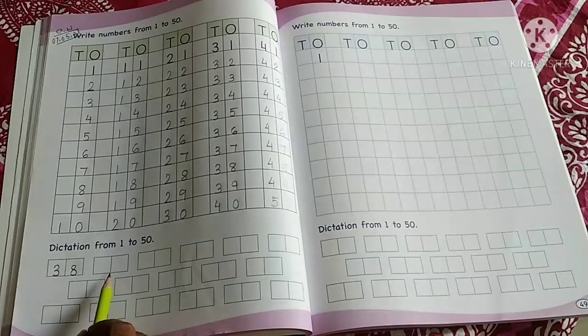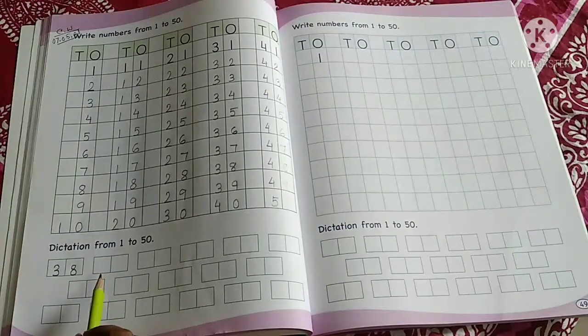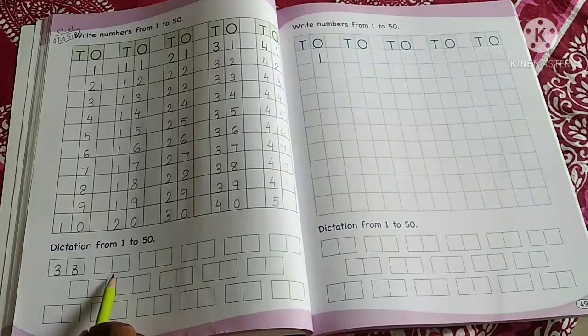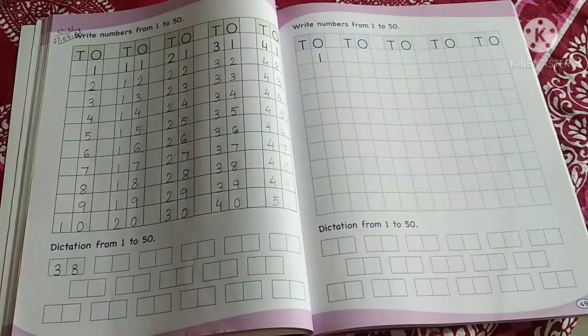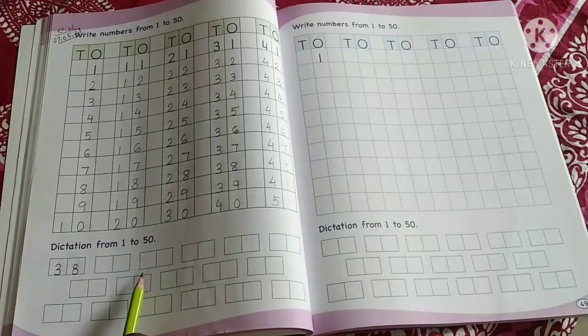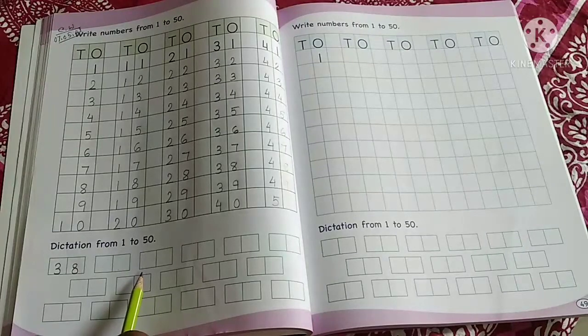Number 9 — is 9 single digit or double digit? Single digit. So where do you write it? Here — number 9 is single digit. Now after this, write 12 — number 12 itself.